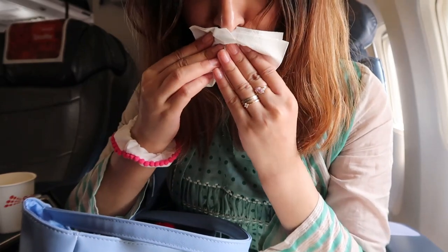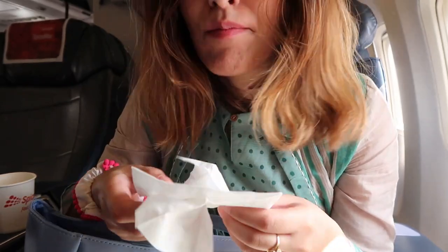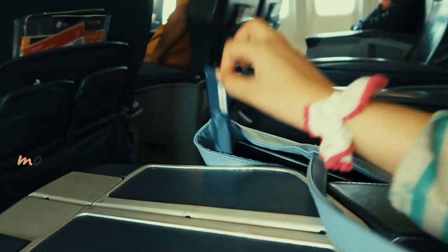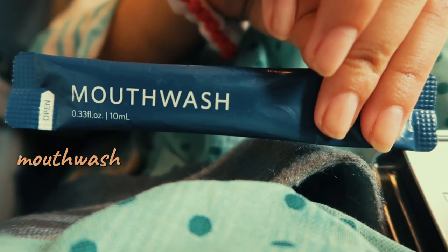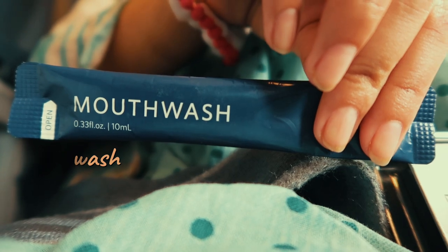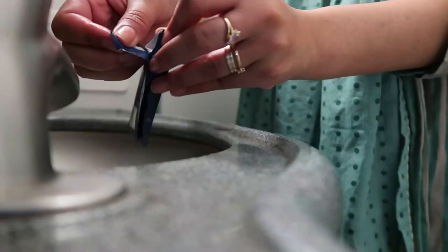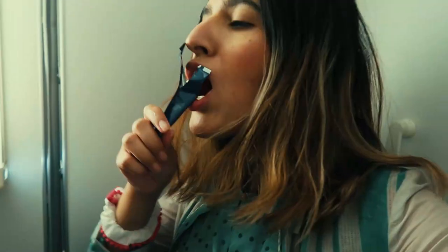I always keep some tissues too. I want to avoid washing my hands as much as I can, especially on a plane, and tissues also act as a dumping ground for all the gum I chew throughout the journey. Another thing that comes out of my bag is a mouthwash. I keep it only because I have braces, and if I'm not brushing, I at least need to mouthwash after every meal. I wanted to avoid the lavatory, but having a cavity is even more inconvenient.